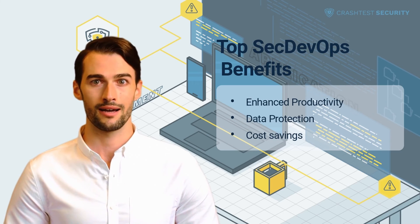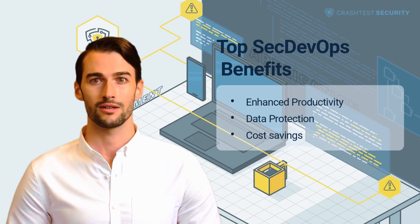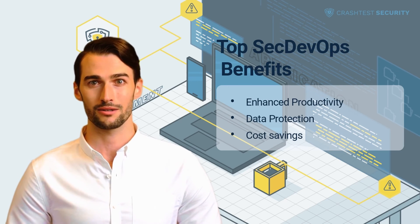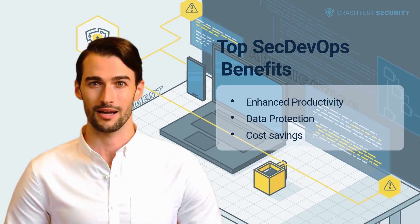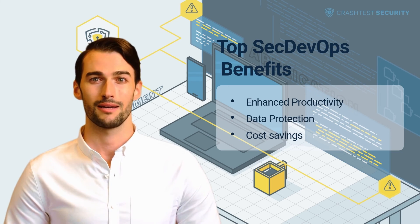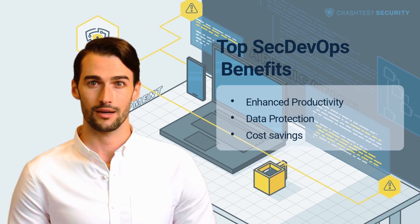Data protection: data is the most valuable asset for any company after its employees. Data is what leads to customer insights and higher business value. Losing access to business data, e.g. through a ransomware attack, can decrease productivity or freeze the entire IT infrastructure — as with the Sony example. In addition, it might lead to direct costs, since most companies decide to pay the ransom. A loss of customer data can be even worse, since a lack of customer trust greatly impacts sales in the long run.